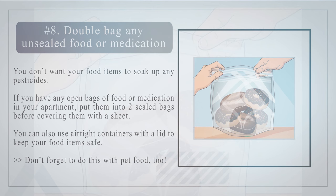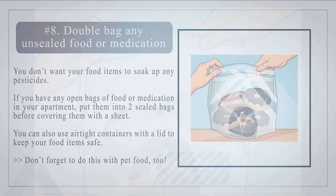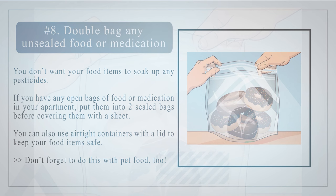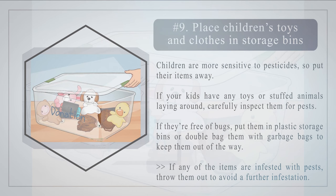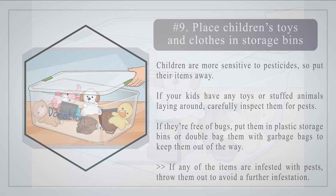You don't want your food items to soak up any pesticides. If you have any open bags of food or medication in your apartment, put them into two sealed bags before covering them with a sheet. You can also use airtight containers with a lid to keep your food items safe. Don't forget to do this with pet food too.